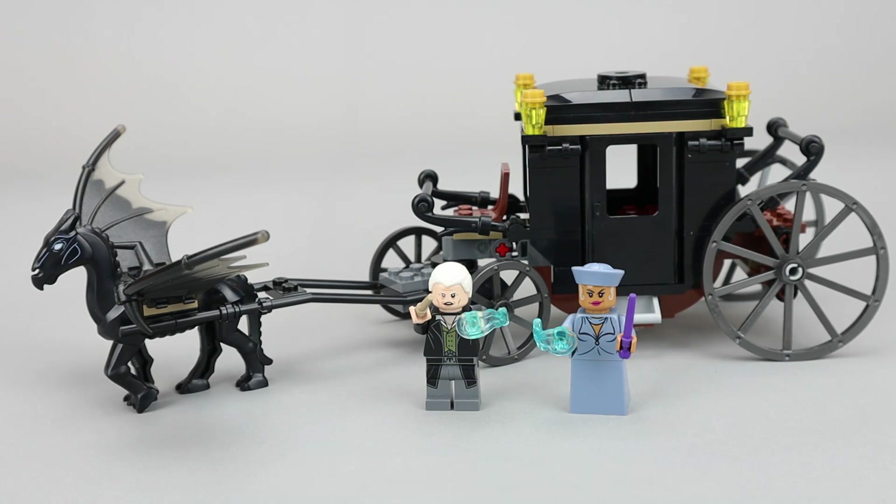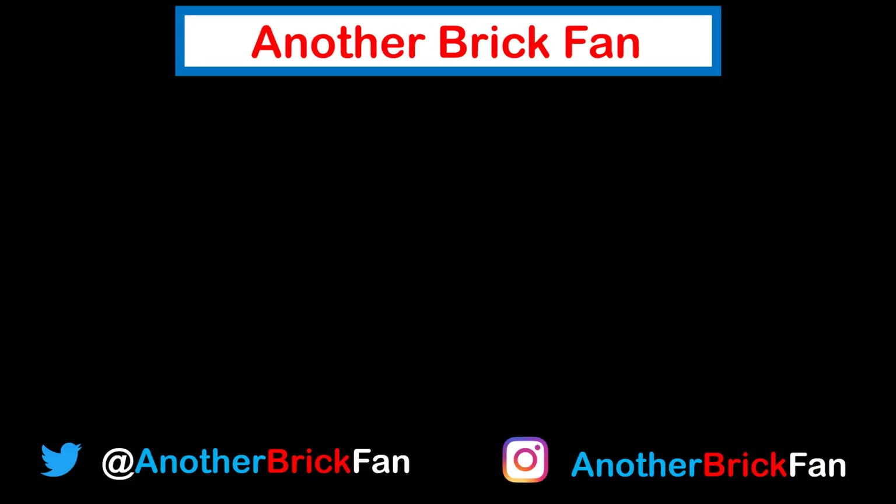Hope you've enjoyed my thoughts on this set and I'm going to be starting on another video. Until then, happy building! If you enjoyed this video, hit that like button. I've also put a bunch more Harry Potter content up on the screen. If you enjoy my content, hit that subscribe button.